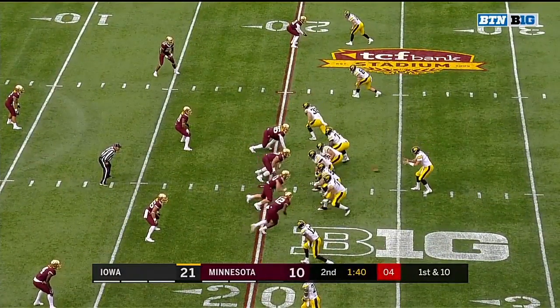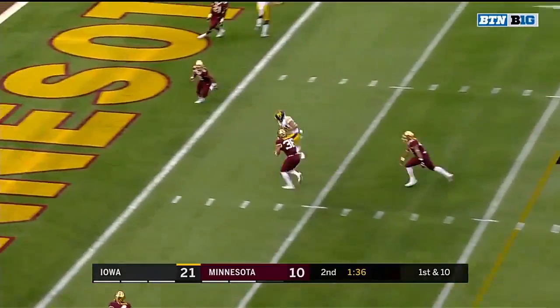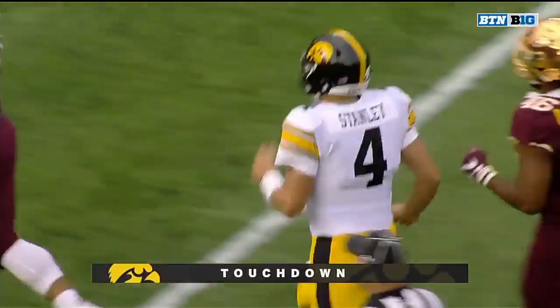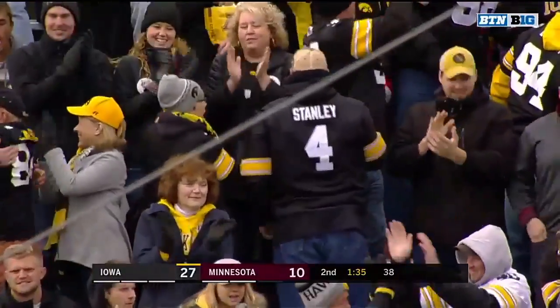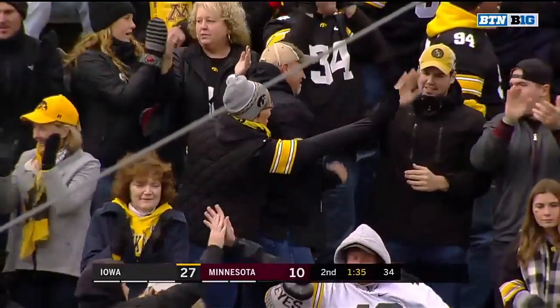But he struggled to get it going on the ground, as is the entire Iowa contingent in the backfield. Over the middle, caught — touchdown Nick Easley! Stanley with his third touchdown pass of the half.